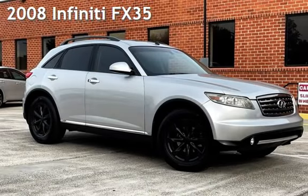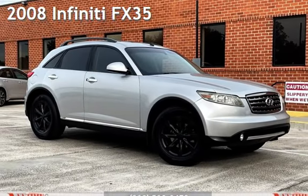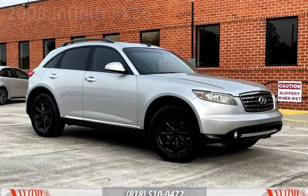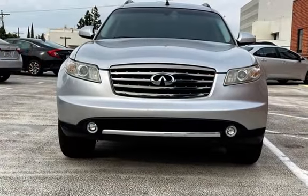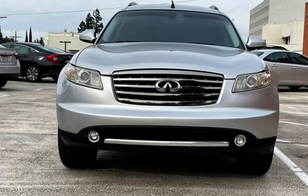Presenting a pre-owned 2008 Infiniti FX35. This four-door SUV has a six-cylinder, 3.5-liter V6 engine, with rear-wheel drive, and an automatic transmission.